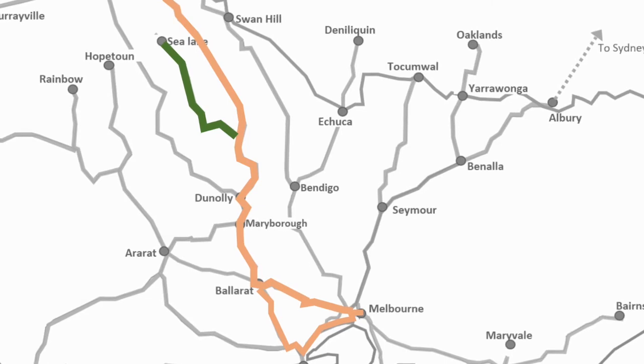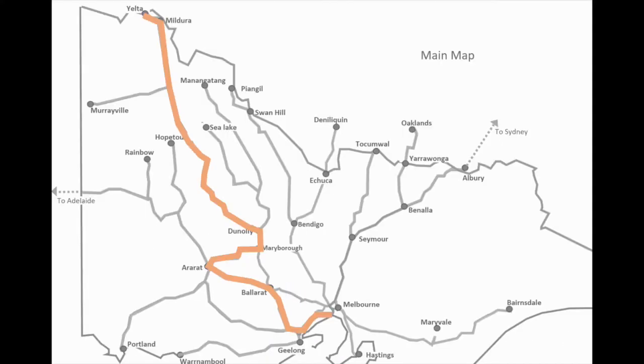The next line is the Mildura corridor. Pacific National operate trains from the Port of Melbourne via Ararat all the way to Merbein. There used to be a passenger corridor here as well, and there's been advocacy to restore it, but currently it's just a freight service on a standard gauge line. When it was a passenger service, there was also broad gauge running here.